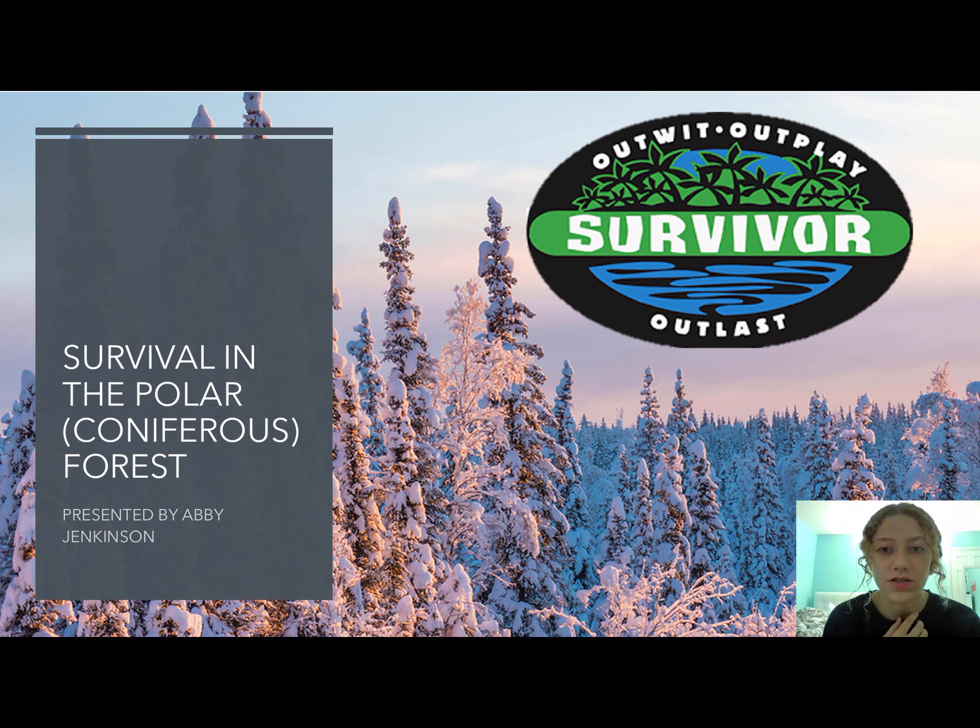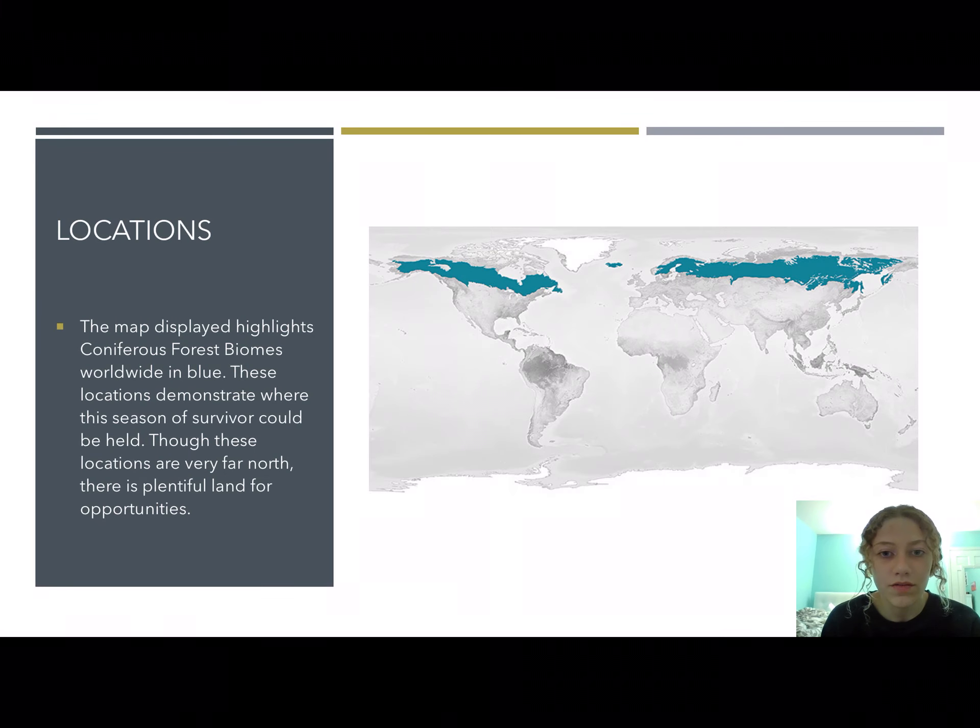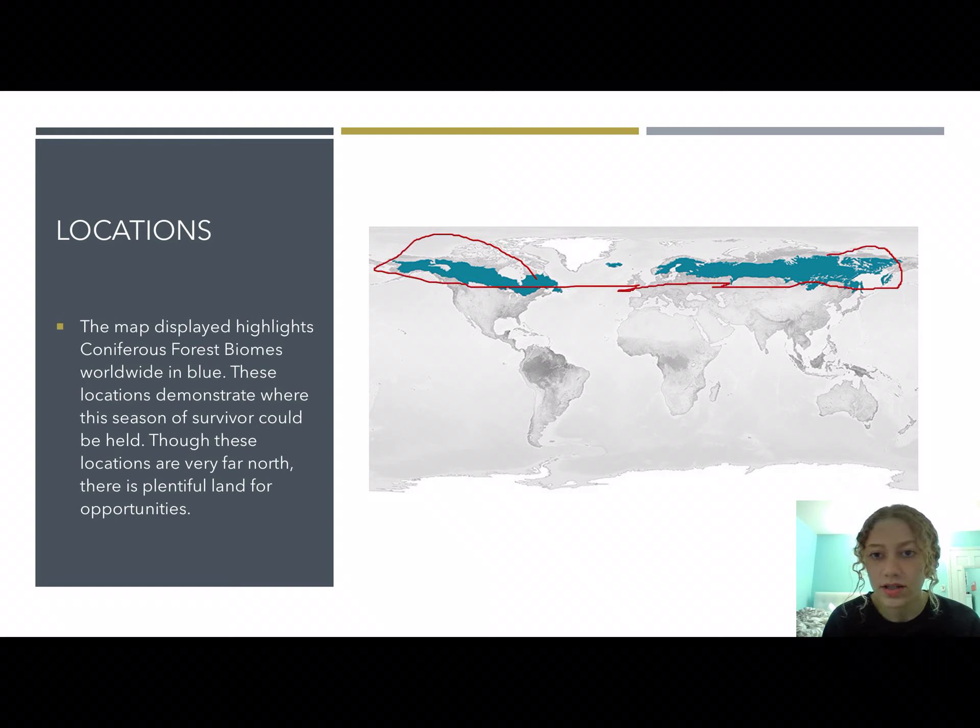I studied the coniferous forest and how to film a round of survival there. Coniferous forests are mostly located in the northern hemisphere of the earth, up in Canada and Russia in those areas. Up north, it's a very cold area and there's plentiful land for this biome to exist — just right there in the blue.